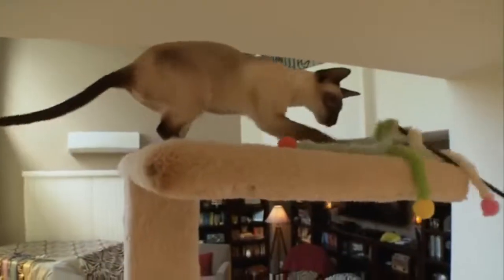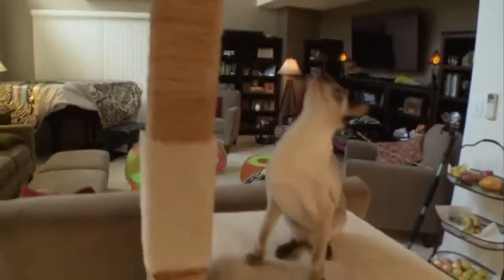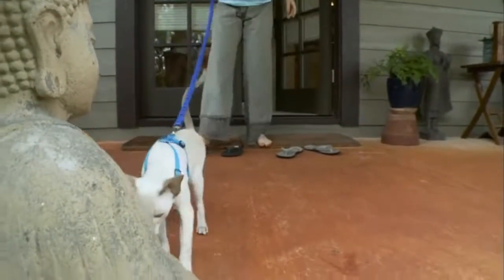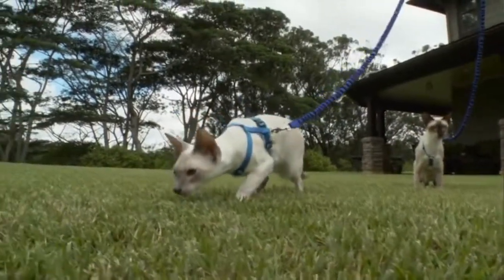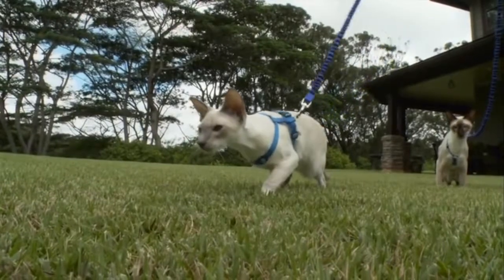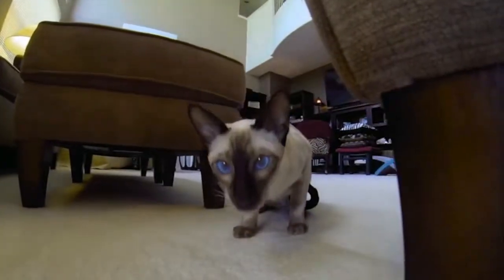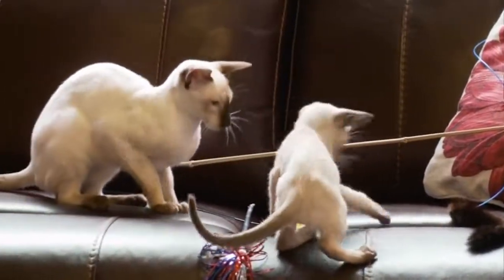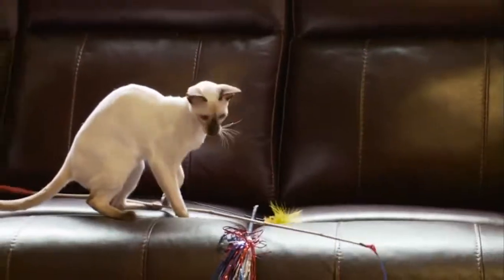Siamese are best as house cats. If allowed to go outdoors, they're susceptible to diseases, just like other cats. But Siamese can also be victims of being stolen by people who want a beautiful cat without paying for it. If you're considering a Siamese, keep in mind the personality traits: they love to talk, they love to interact, and they love to be with you all the time. Consider getting a pair — they'll be much happier with someone to play with when you run out of steam. And now you know all about the Siamese cat.